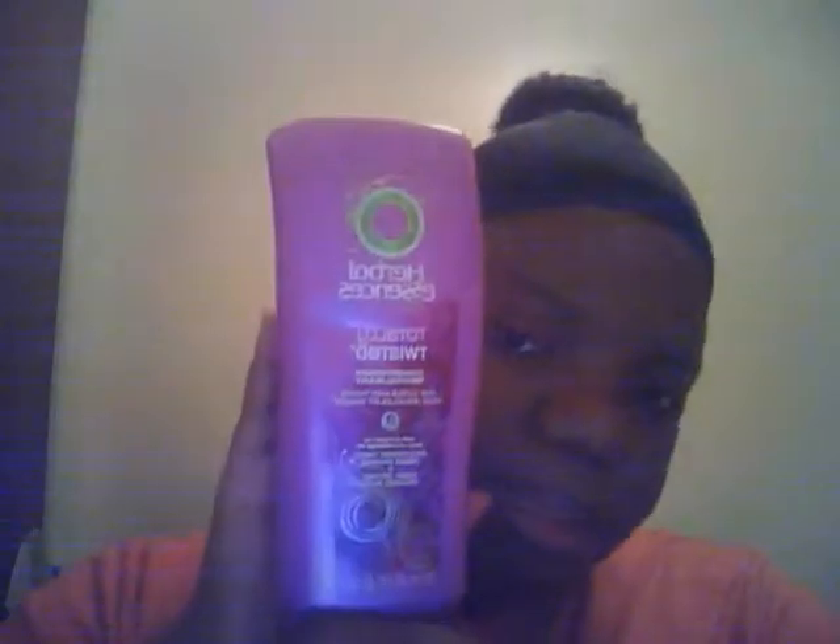I also got the Herbal Essences Totally Twisted Hair Conditioner from Target — I think it was about $4.99. I got a juicer that was on sale for $1.48. I got a Bath Therapy Scrub for my husband, which was $2.28. And I got two Hello Kitty cosmetic polish sets — one for each of my little cousins, since they both like Hello Kitty. Those were $1 each.